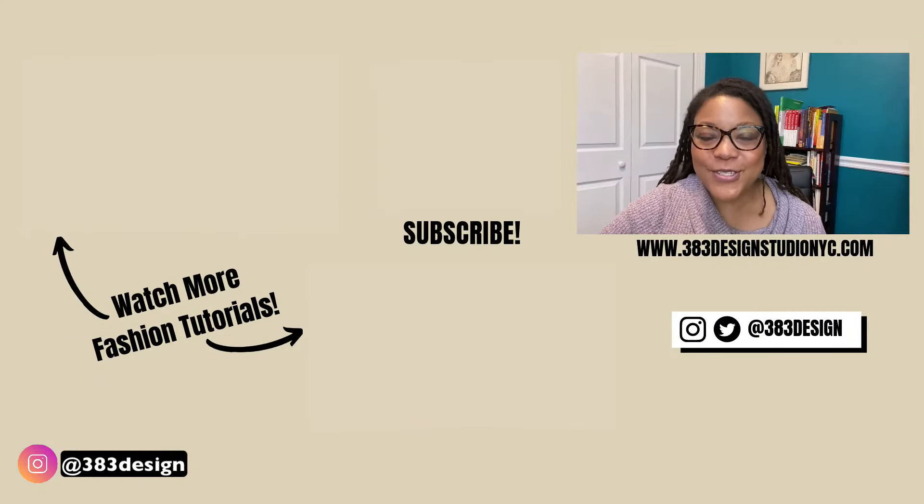Thanks for watching today's tutorial. If you are new to Illustrator for fashion, make sure you check out the links in the description to learn more about my classes and some great freebies. Also, if you're interested in the competition, look for that link in the description. Don't forget to like, comment, subscribe, and share this if you found it helpful. Have a great week and I'll see you next time.